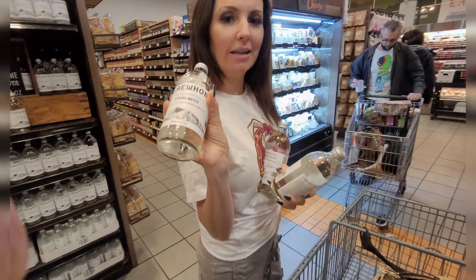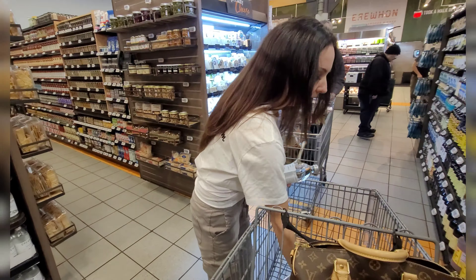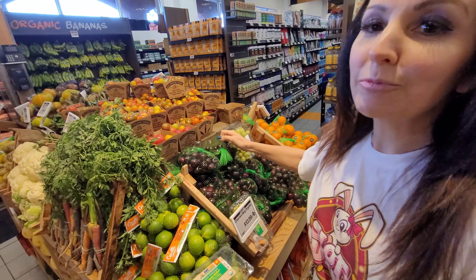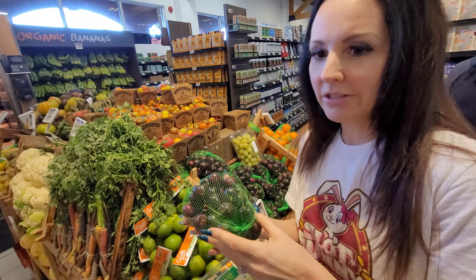Let's get some water - we're gonna get the Erewhon water. Oh wow, so much good selection here. I found some organic cherries - I absolutely love organic cherries. I found some tangerines too.